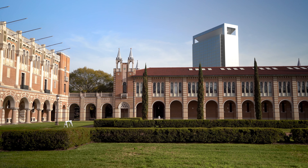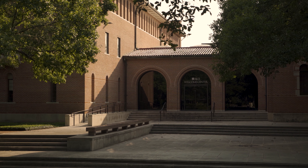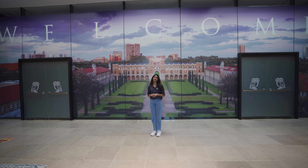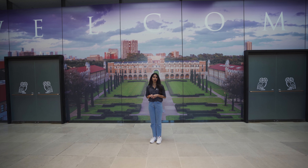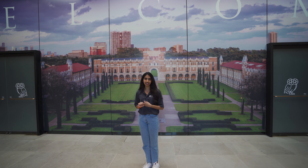Sewell Hall is one of the original buildings in the Academic Quad and is home to Rice's Welcome Center along with the schools of Social Sciences and Visual Arts. Here at the Welcome Center, prospective students can learn more about the Rice experience through tours, information sessions, and other special events.